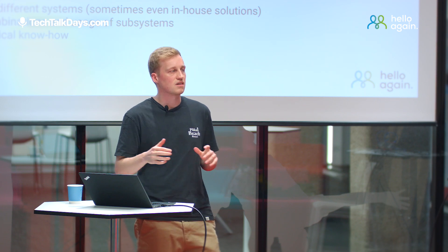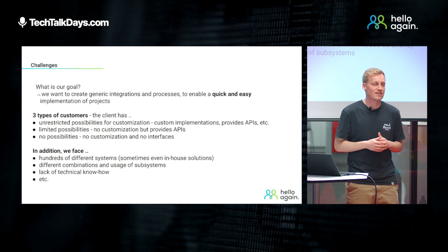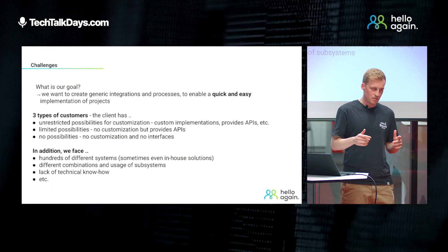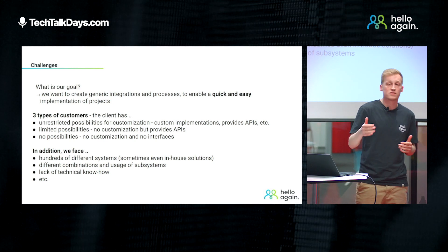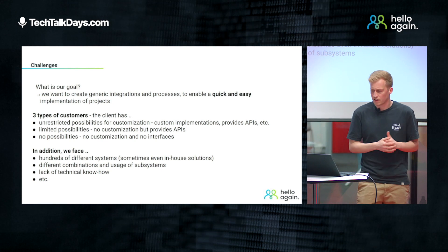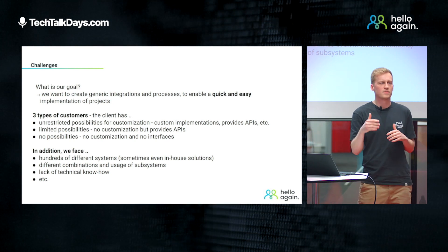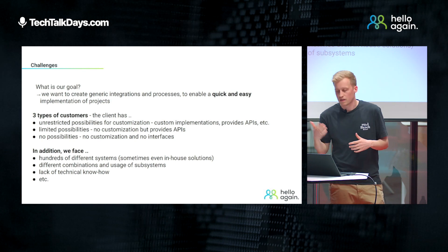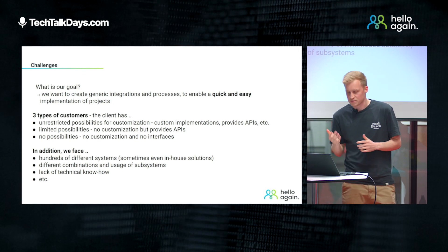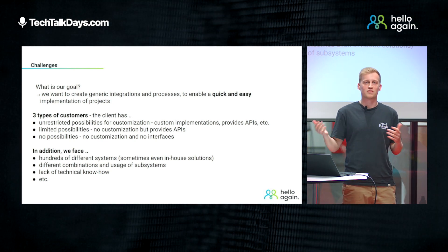In general, we have three types of customers. The first type has unrestricted possibilities for customization — they can implement custom features, provide APIs and services that we can use. The second type has limited possibilities, so in most cases there is no possibility for custom code, but they can provide some services that we can use. And the last one, the hardest case, are customers which have no possibilities at all — no custom code, no services, nothing.